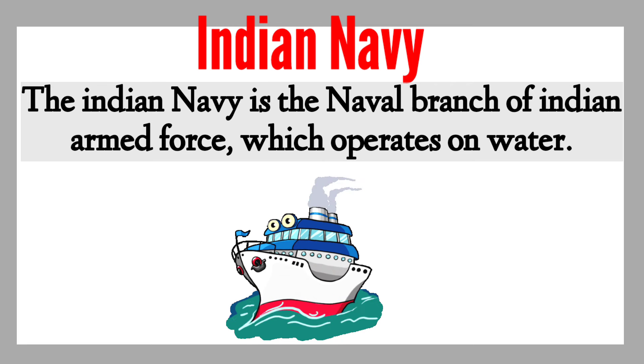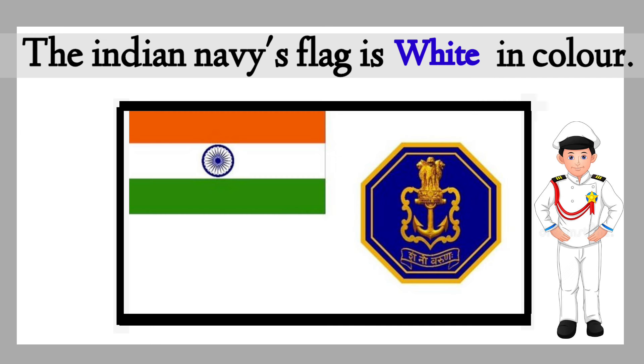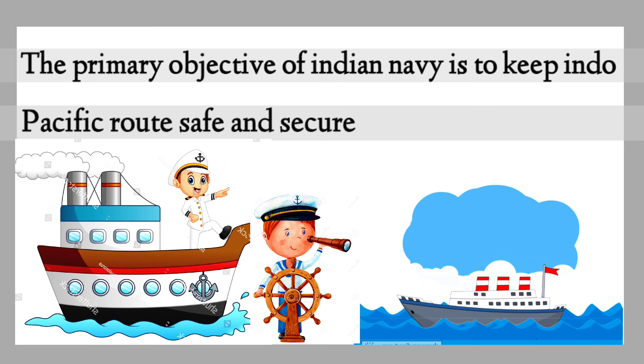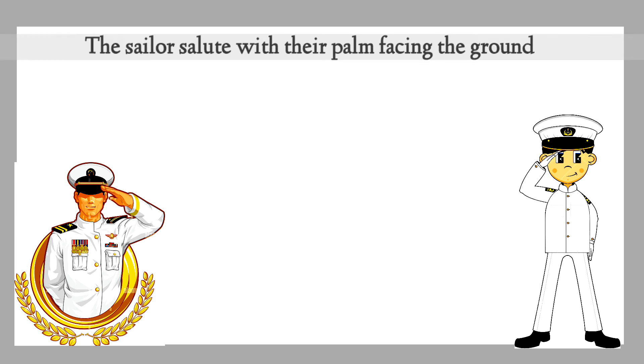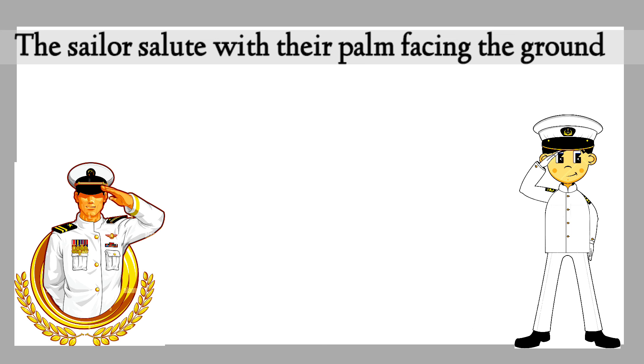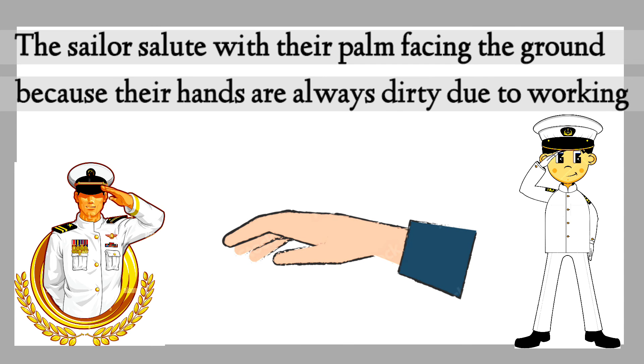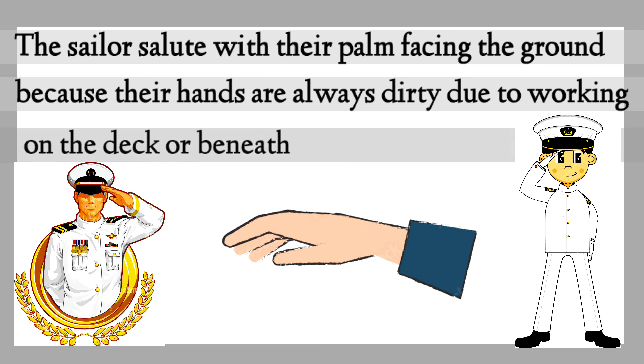The Indian Navy is the naval branch of the Indian Armed Forces which operates on water. The Indian Navy's flag is white in color. Its primary objective is to keep the Indo-Pacific route safe and secure. The sailors salute with their palm facing the ground because their hands are always dirty due to working on deck or beneath.